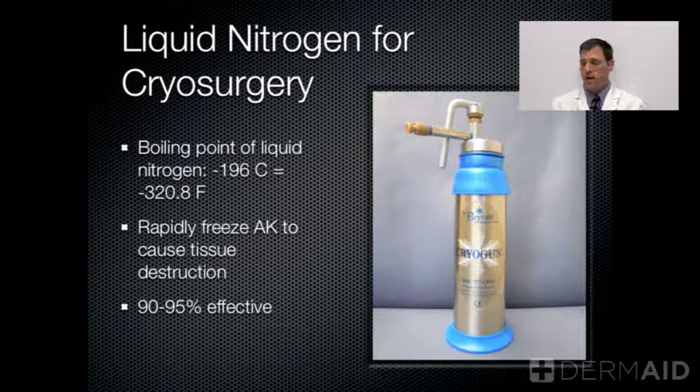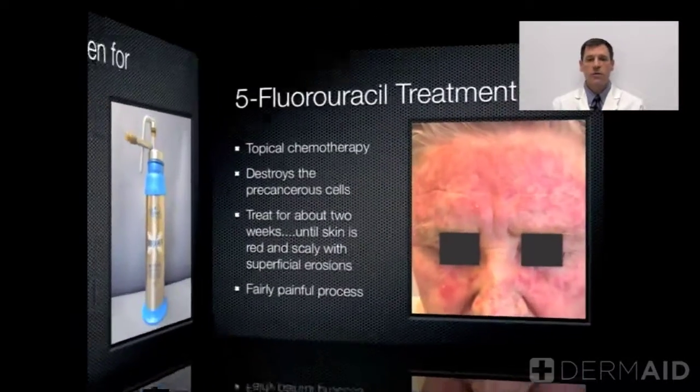We rapidly freeze the precancerous areas, and that causes tissue destruction. We have about a 90 to 95 percent rate of removal with this treatment. It usually doesn't leave a mark, but on occasion it will leave a faint or whiter area of skin in the region.